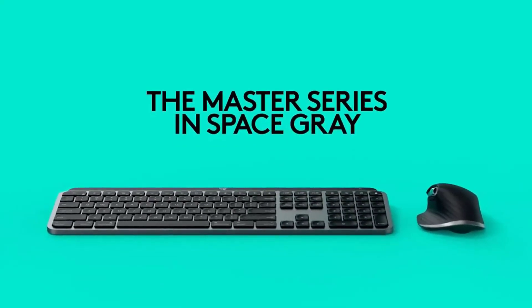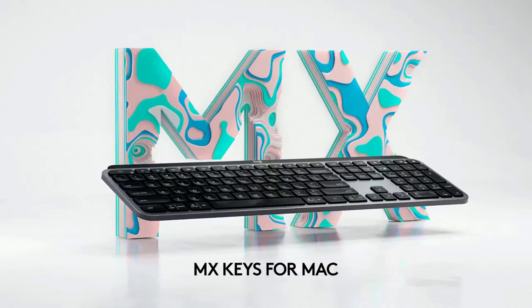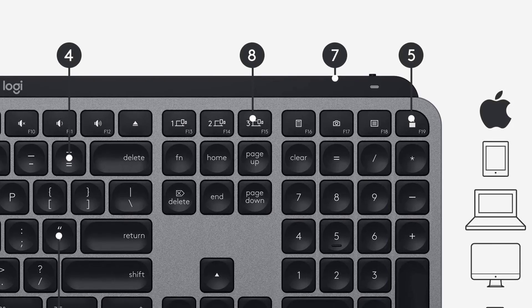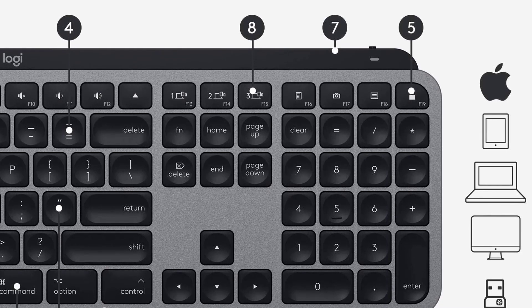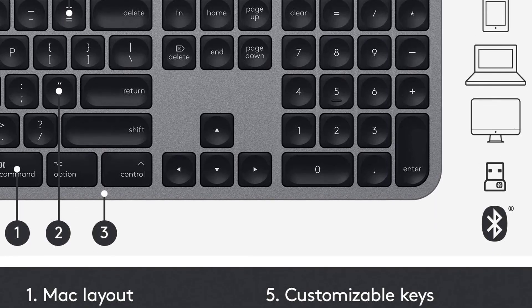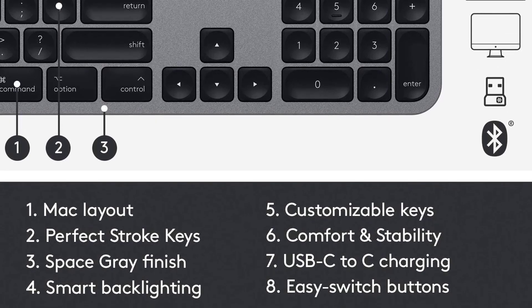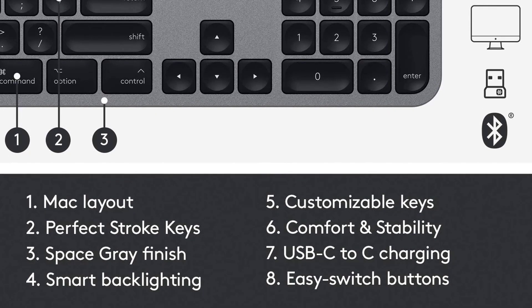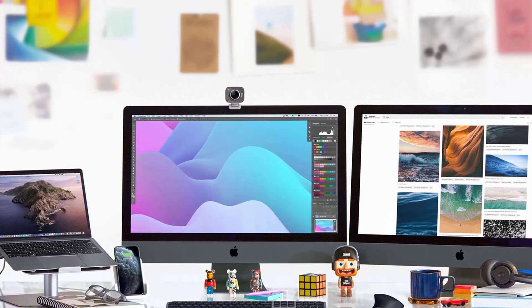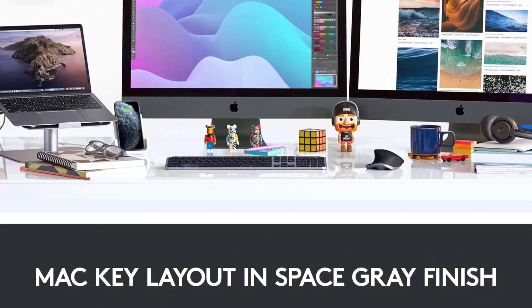MX Keys for Mac follows your flow-enabled mouse, such as MX Master 3 for Mac, from one Mac to another, meaning you can type on multiple devices in one fluid workflow. A USB-C to USB-C charging cable tops up the power and connects directly to your Mac without a clunky dongle. A full charge lasts up to 10 days, or 5 months with backlighting off. This product has been awarded the IF Design Award and the Red Dot Award.